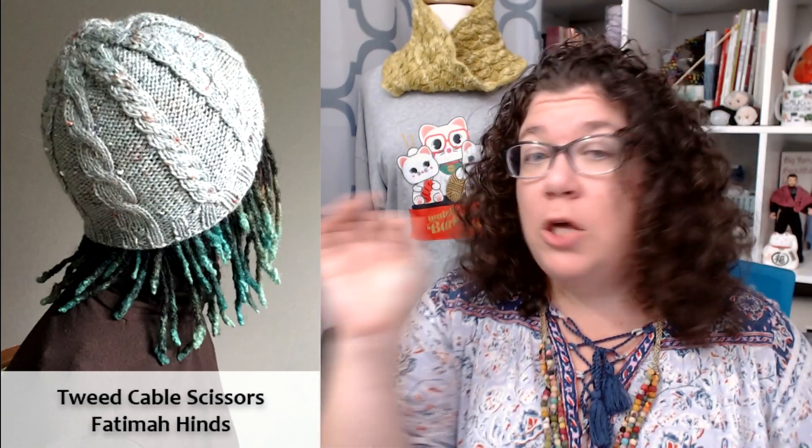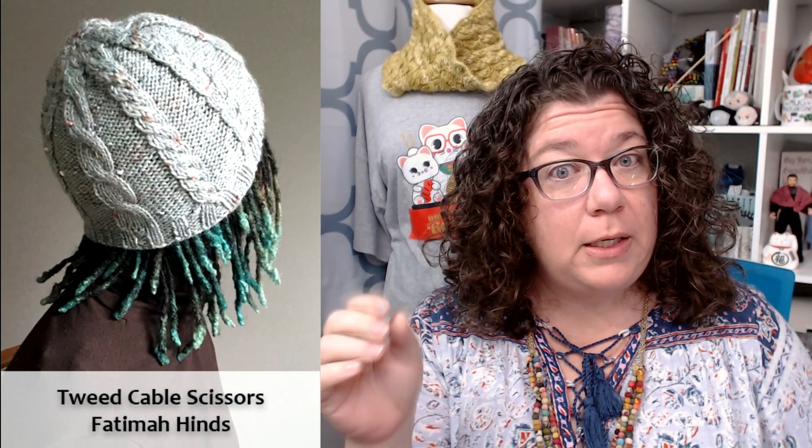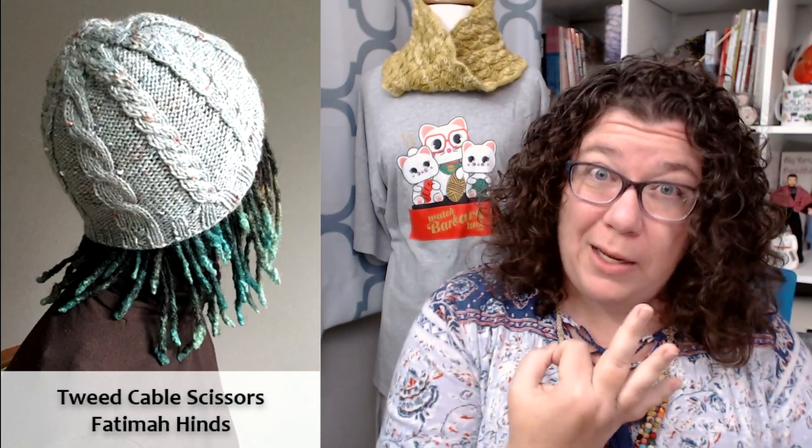You will find that heavier weight yarn and larger needles feature prominently in this Fave Five because that's how we can get something big enough to wear in that amount of yardage. I really like the idea of holding the DK with the fingering weight — it gives you a lot of options, opportunity to use up some scraps, and a marled effect. The cables on this hat feature three different types of cables, and cables are fun.